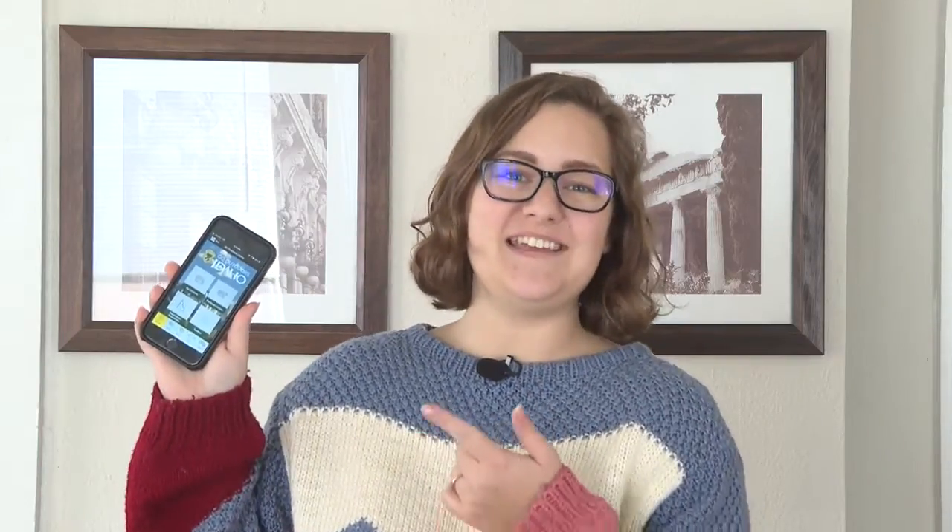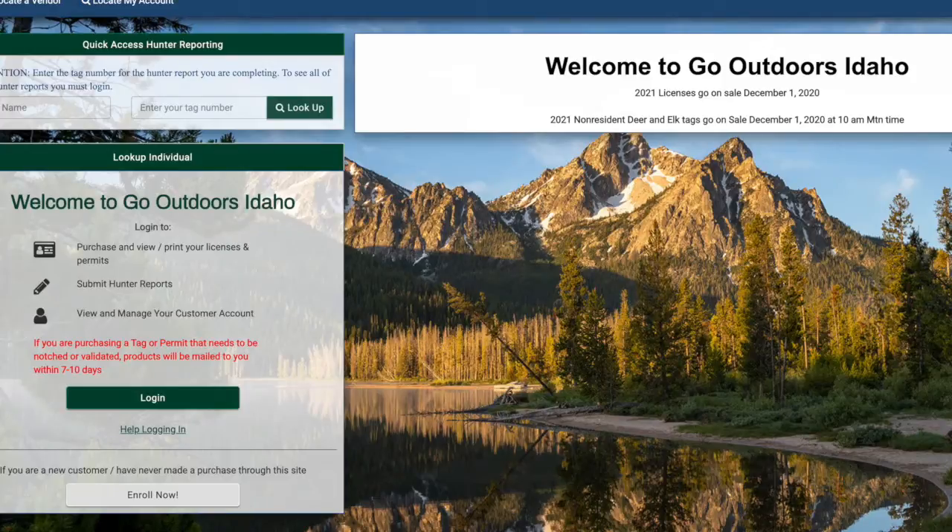Idaho Fish and Game's new system, available online and on mobile, makes it easy to fill out your hunter harvest report with just a few presses of a button. You can fill out your harvest report so easily through that app now, and it'll be right at your fingertips.